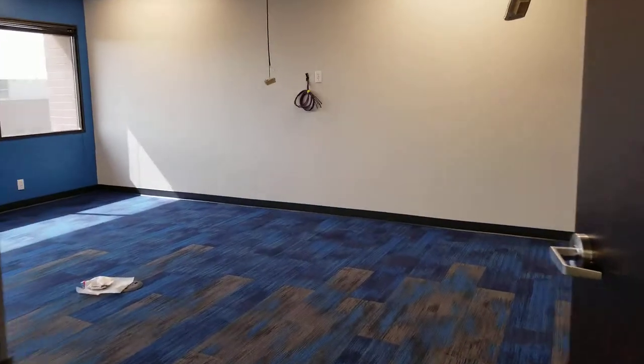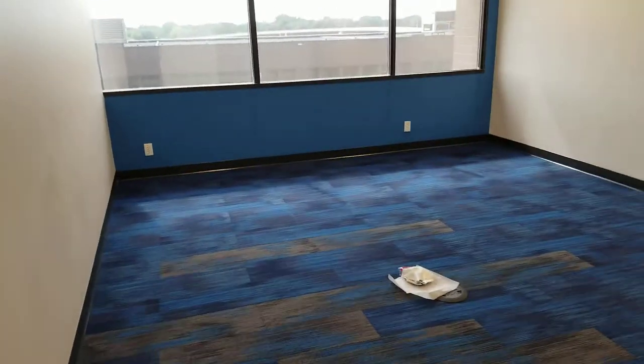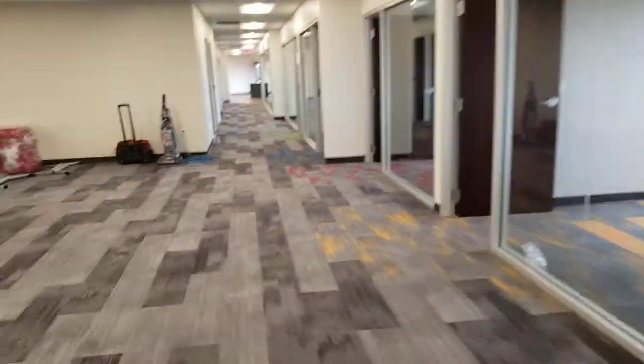Got a conference room over here. This is going to be our casual conference meeting area — a great place if we need to meet with families, students, things like that. More of our staff offices this way.